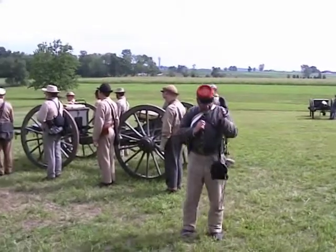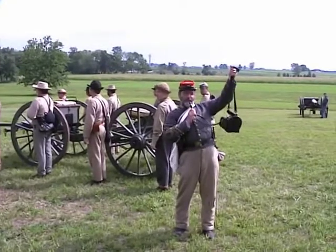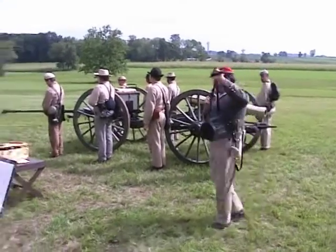Thank you, Tom. They tell me this is one of Mr. Edison's newfangled infernal machines. We're not used to these, but it certainly serves its purpose.